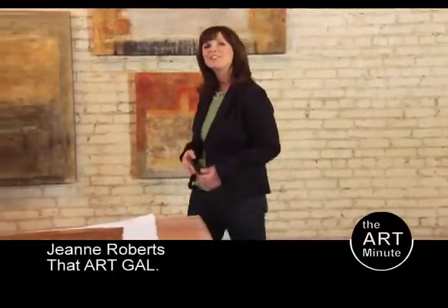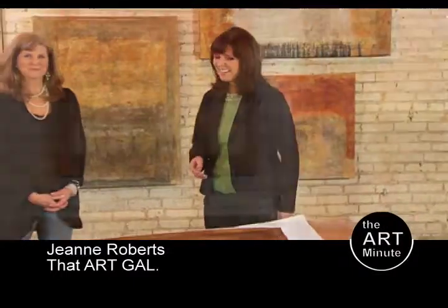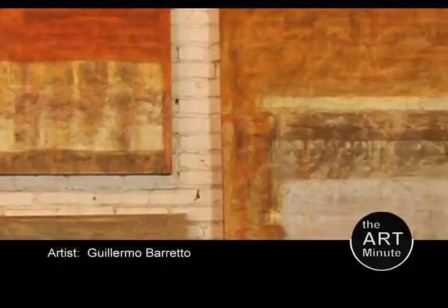Hello, I'm Stacey Kern with the Art Minute, and we're here today with Jean Roberts. She's known as that art gal, and this is beautiful. Whose work are we looking at today?